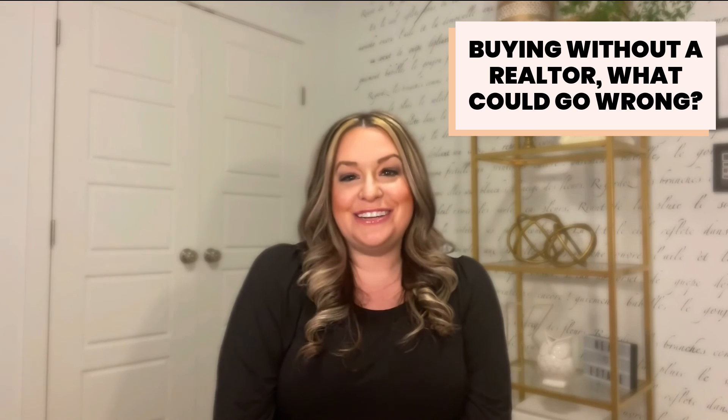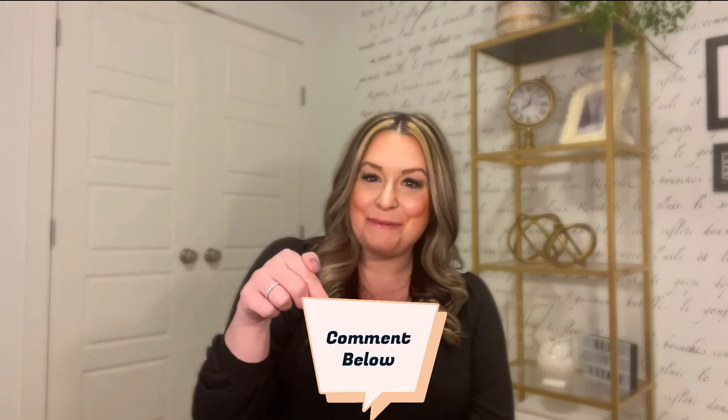So there you have it — a brief overview of what happens after your offer is accepted. Now that you have a feel for the process, you might be thinking, 'I could easily do this on my own. Why bother hiring a buyer's agent?' Well, stay tuned for my next video: Buying Without a Realtor — What Can Go Wrong? If you're interested in buying a home in the greater Edmonton area, let's chat. Contact me for a buyer consultation today, and as always, leave a comment below.